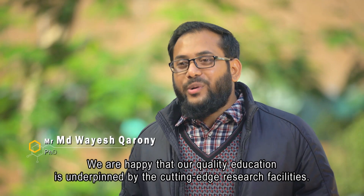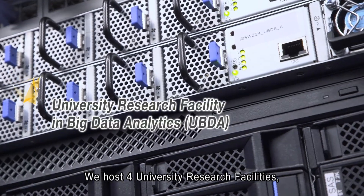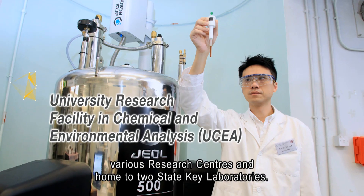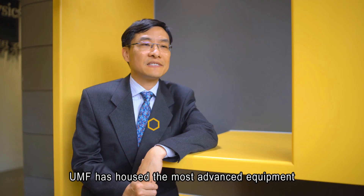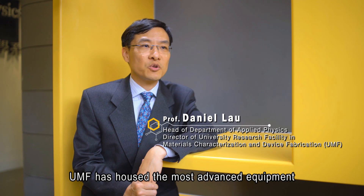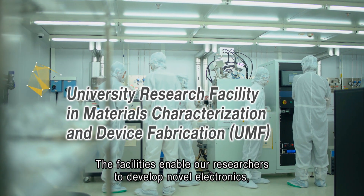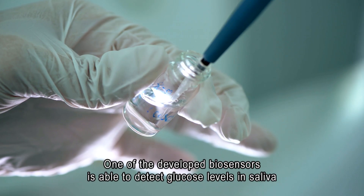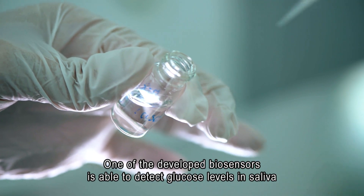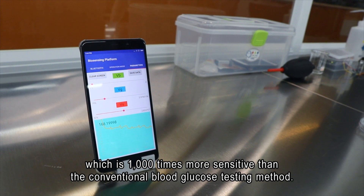We are happy that our quality integration is underpinned by cutting-edge research facilities. We host four university research facilities, various research centers, and home to two state key laboratories. UAMAP has hosted the most advanced equipment for materials characterization and device fabrication. The facilities enable our researchers to develop large-scale electronics, optoelectronics and biosensors. One of the developed biosensors is able to detect glucose levels in saliva, which is 1,000 times more sensitive than the conventional blood glucose testing method.